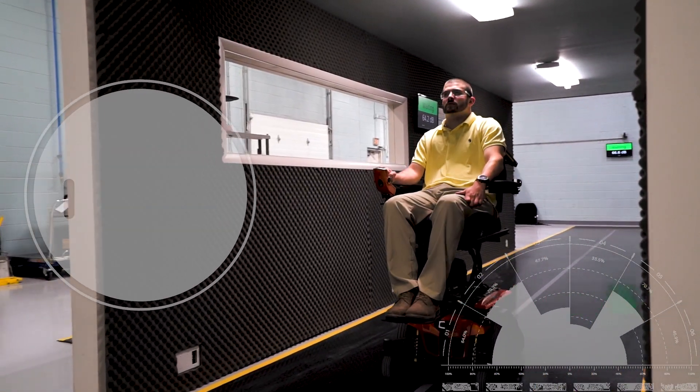Another important test is driving our chairs through an acoustic sound chamber to determine if the chairs adhere to industry sound standards. It's a great benefit to be able to drive the chair through the sound chamber so we can measure the noise coming from each side.